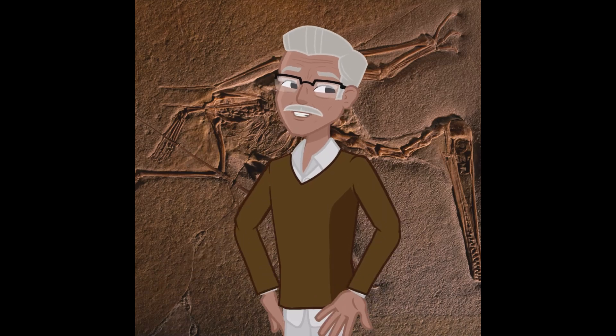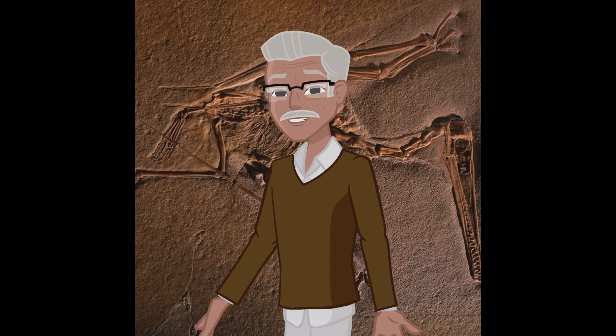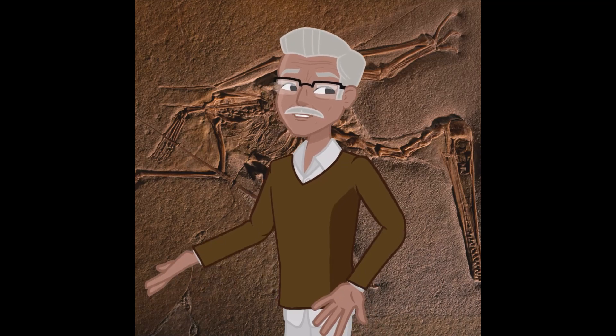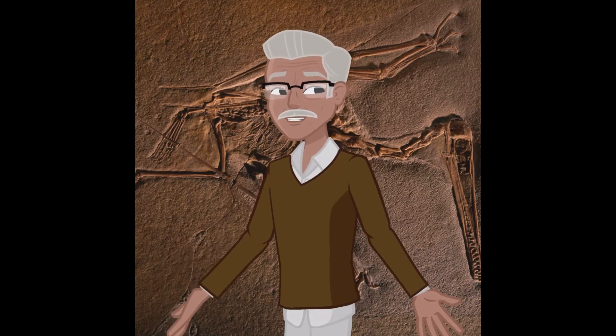Before you go, don't forget to share your thoughts on fossil formation in the comments below. What do you find most fascinating about fossils? And if you enjoyed this journey into the world of fossils, be sure to subscribe for more mind-blowing science revelations. Thanks for watching, and see you next time on GeoVoices.